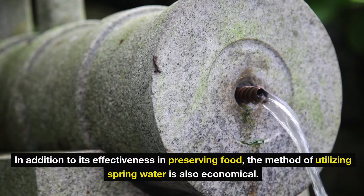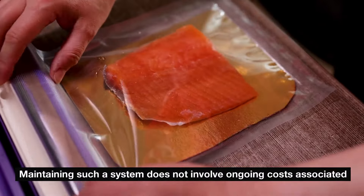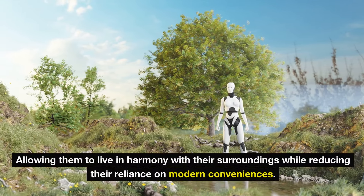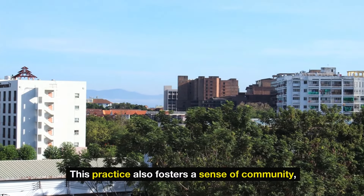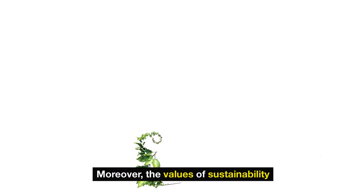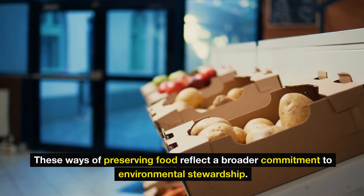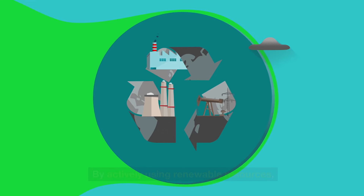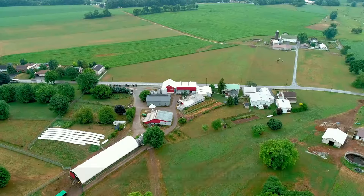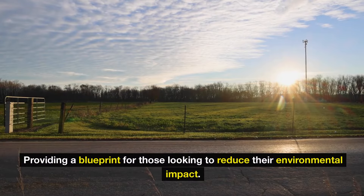In addition to its effectiveness in preserving food, the method of utilizing spring water is also economical. Maintaining such a system does not involve ongoing costs associated with power consumption or equipment maintenance. The Amish utilize what nature has to offer, allowing them to live in harmony with their surroundings while reducing their reliance on modern conveniences. This practice also fosters a sense of community as families may share access to a common spring. Moreover, the values of sustainability and resourcefulness prevalent in Amish culture are sharply illustrated in their usage of spring water, reflecting a broader commitment to environmental stewardship.